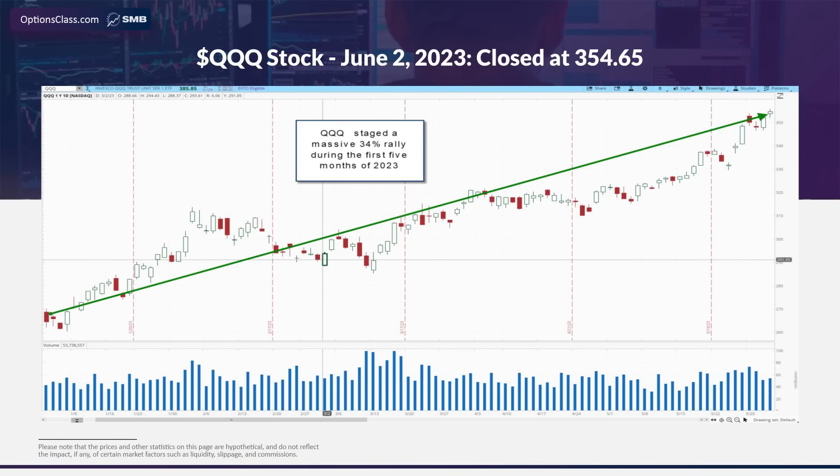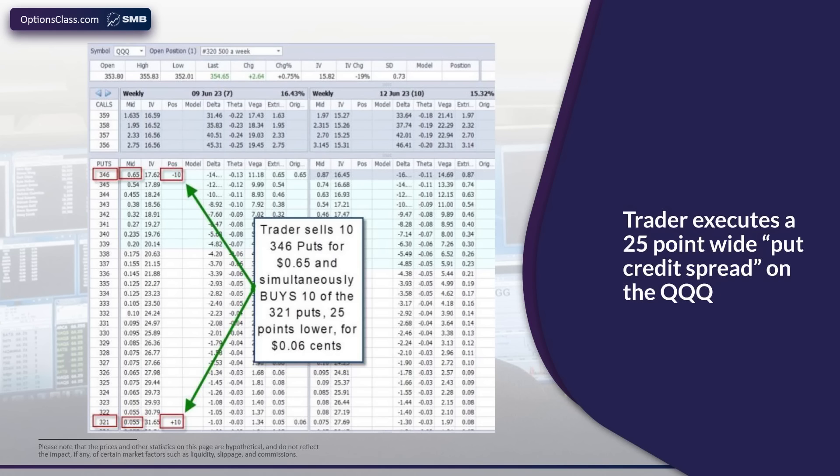As many of you know, the ETF known as the QQQ, which stands for the ticker symbol QQQ, is an ETF which tracks a basket of stocks mimicking the NASDAQ 100 index, which contains primarily tech stocks. Tech stocks have been on a tear in 2023 after a weak year previously. Throughout the first five months and into the first few days of June, the QQQ was up 34% for the year — a massive rally in five months. So let's say that on the first Friday in June, June 2nd, with the QQQ trading at $354.65, you pulled up an options chain expiring a week later on June 9th.